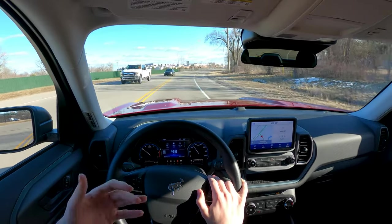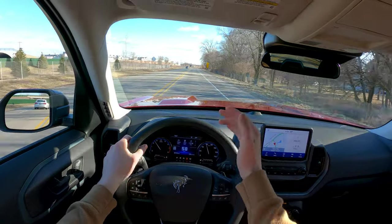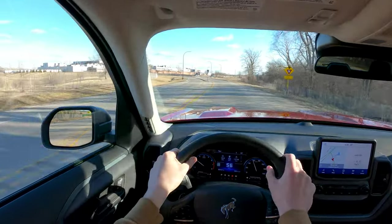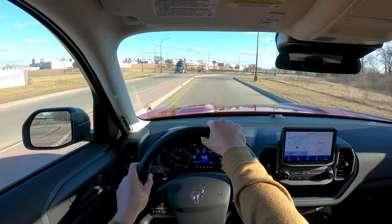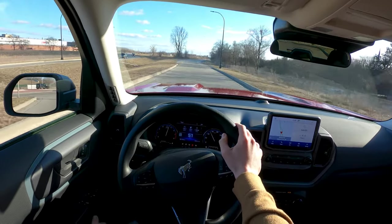The best thing about the Bronco Sport is how it feels to drive. It's a good blend of approachable and capable, and makes you feel kind of like a badass on the road. It's got this large imposing hood, you sit just high enough to feel like you mean something — but at the same time it's not as awful to drive as a Wrangler. You can actually hustle it around a bit and not feel like you're about to tip it over.